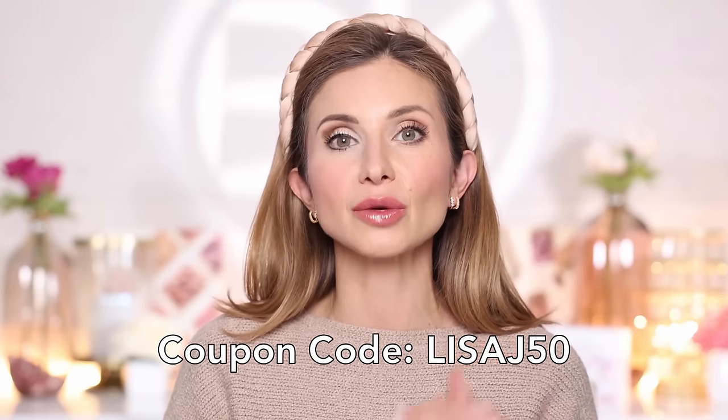Before we get started, Citi Beauty is having their buy one, get one free Citi Lips sale happening right now. I want to thank them for sponsoring this video. Since lips is going to be at the end of this video, I wanted to share a little bit about this promotion so you don't miss out. Buy one, get one free on all of their Citi Lips — just add to cart the Citi Lips you'd like, enter the code at checkout, and you'll get that extra lip gloss for free.